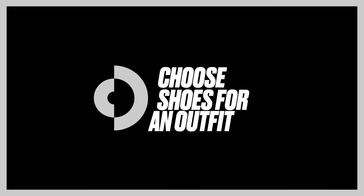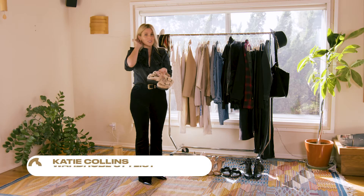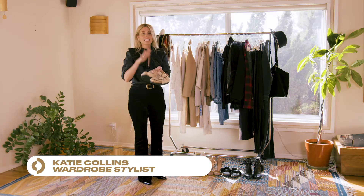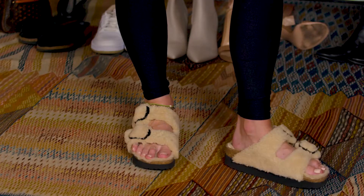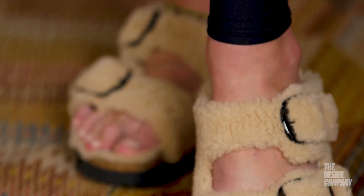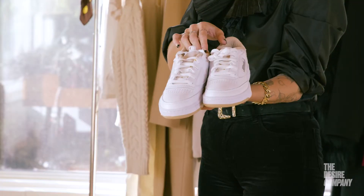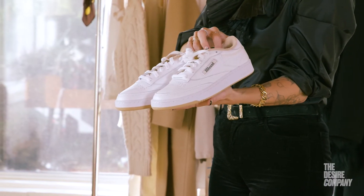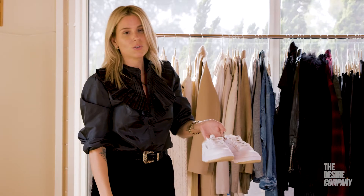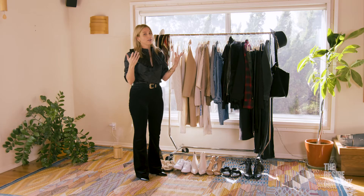My go-to shoe is generally some variety of Birkenstock because it literally goes with everything — even a dress, it's crazy. These are an everyday sneaker also — no-brainer. You can literally wear these with jeans, with leggings, with your dress and a jean jacket. Super cute, super comfortable, functional.